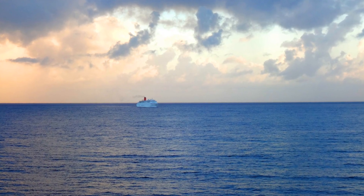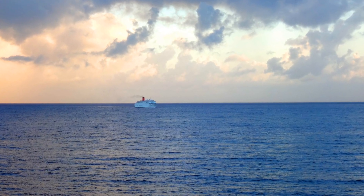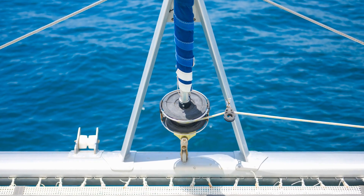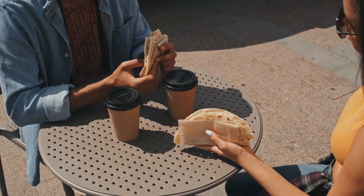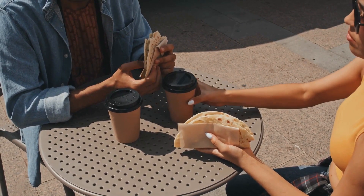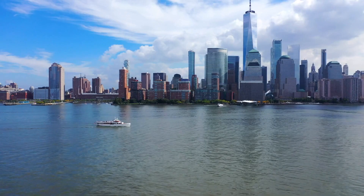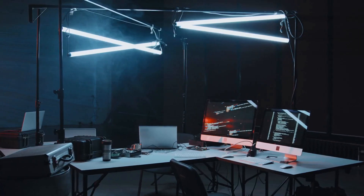As the ferry glides through the azure waters, passengers can bask in the sun on outdoor decks or retreat to the cool of air-conditioned cabins. Snack bars offer refreshments, ensuring a pleasant trip. Remember, the ocean's mood may sway your journey, so those with motion sensitivity should come prepared.